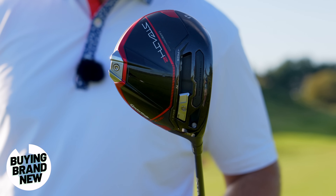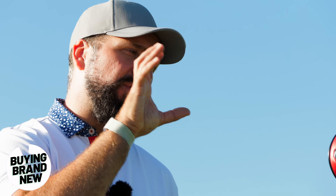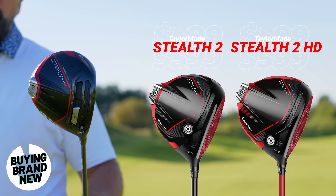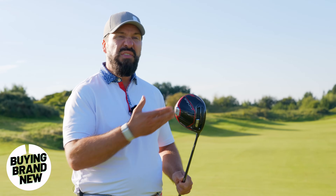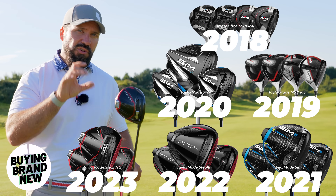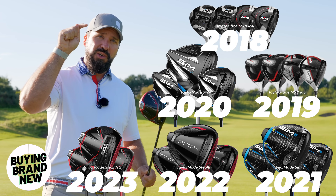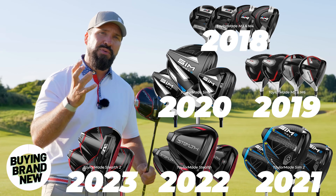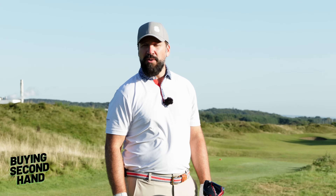This is the new TaylorMade driver, the Stealth 2 Plus, and I absolutely love it. However, within the new TaylorMade releases there is this driver and two other main models. If you contrast that with TaylorMade drivers from the last five years, look at the difference in choice you have — and there's nothing to say that the performance of those older drivers is actually any worse than the newer one. Picking a brand new club actually limits your choices.